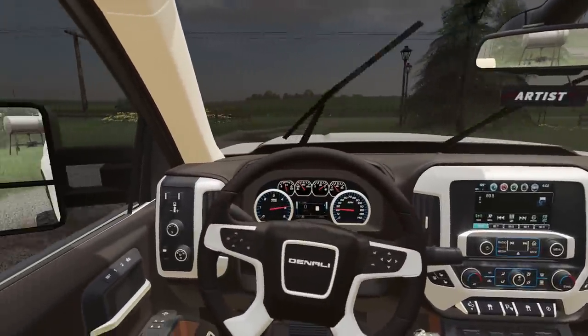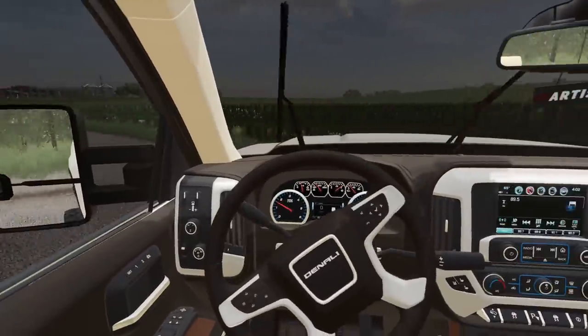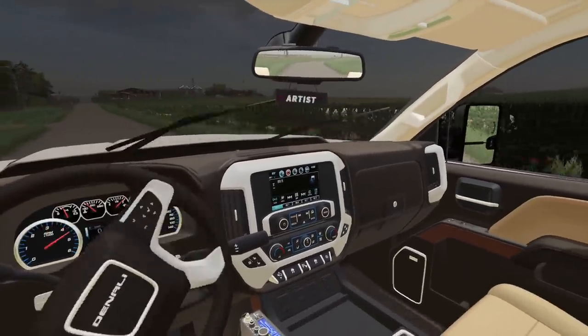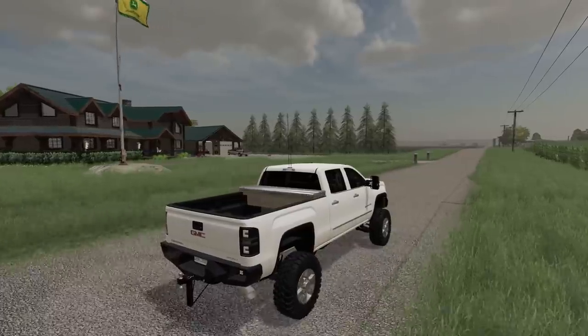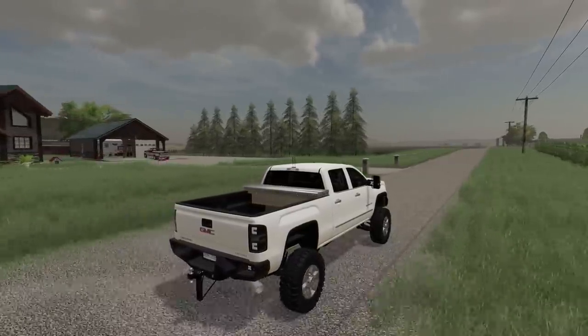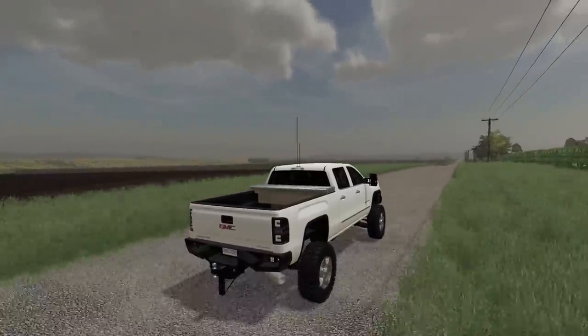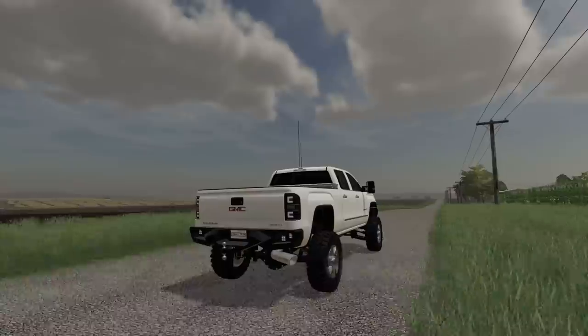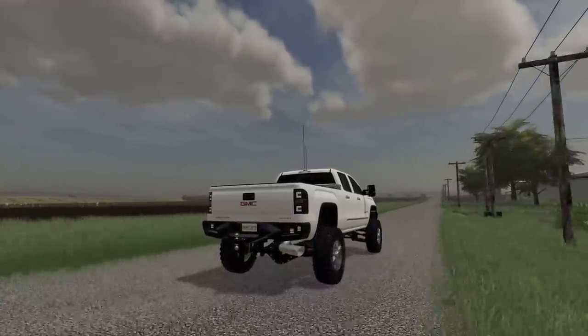Man, these stupid windshield wipers just never stop. Look at that corn, ladies and gentlemen — is that some high looking corn. Does this thing sound and look good? I love that Dirty Max sound.